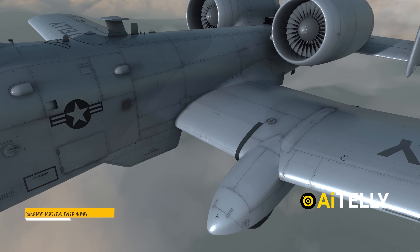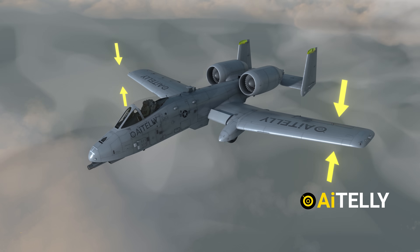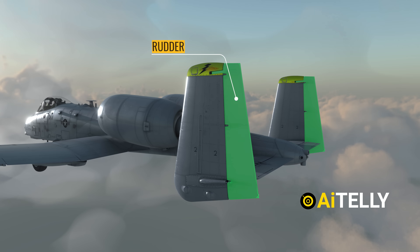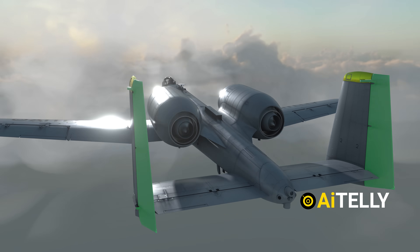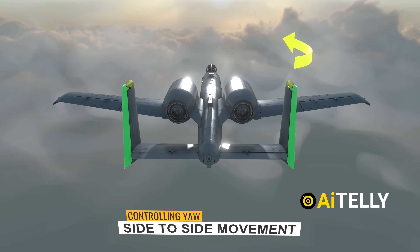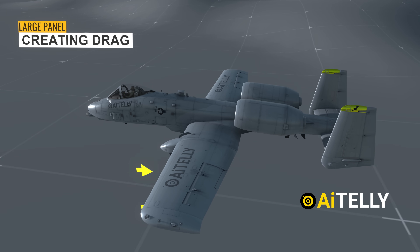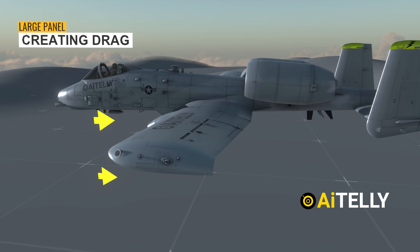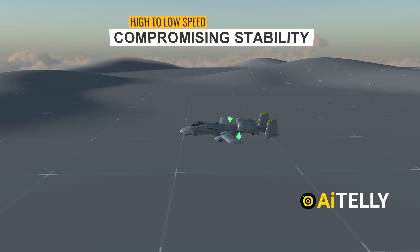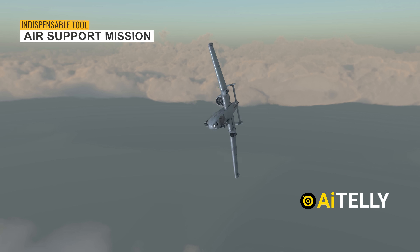The slats help manage airflow over the wings, especially at high angles of attack, ensuring the aircraft remains stable and controllable even during sharp turns or aggressive maneuvers. The rudder, mounted on the vertical stabilizer at the tail, is the A-10's primary means of controlling yaw — the side-to-side movement of the aircraft's nose. Finally, the air brakes are one of the A-10's most distinctive features. These large panels extend from the fuselage just behind the wings, creating significant drag, allowing the A-10 to transition from high-speed flight to low-speed maneuvering without compromising stability.